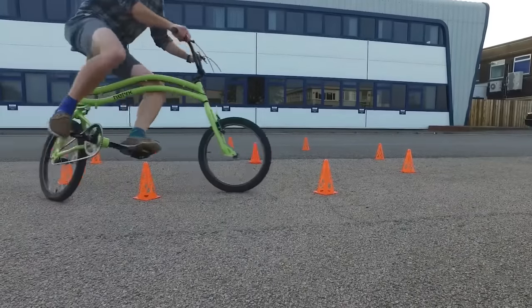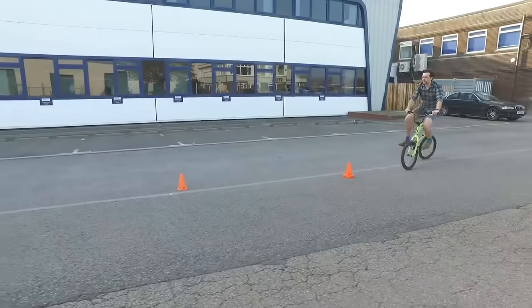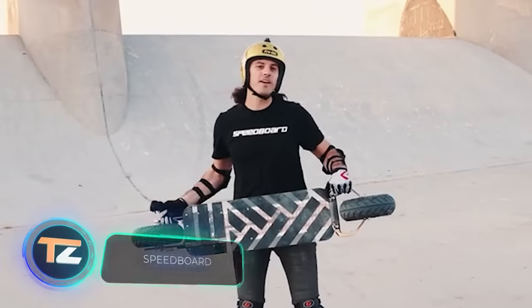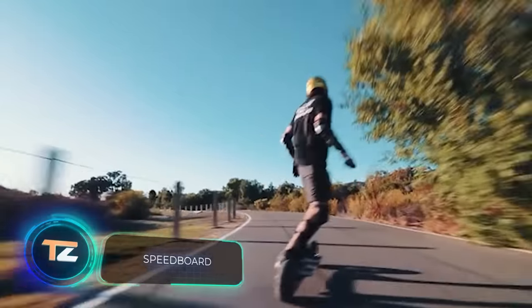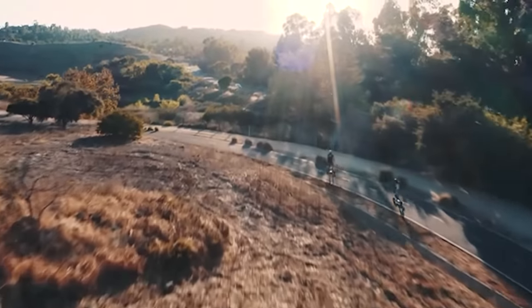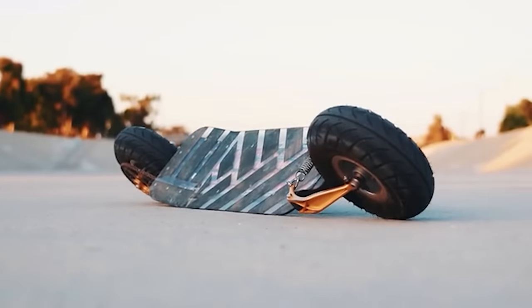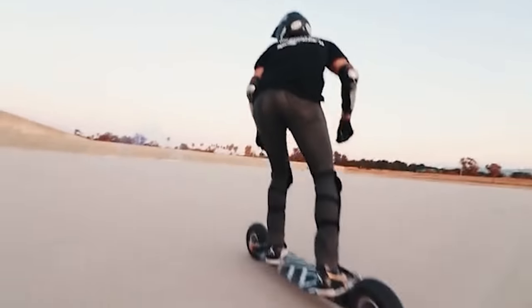This skateboard stands out for its 2.10-inch inflatable wheels and a powerful motor that allows it to accelerate up to 30 miles per hour. According to its creators, the model can actually go faster, but this limitation is a safety measure. Additionally, less load on the engine means more riding distance.